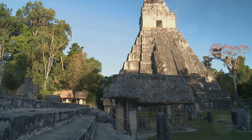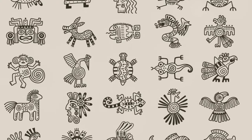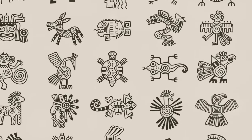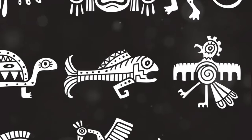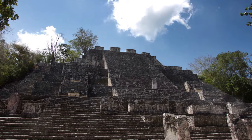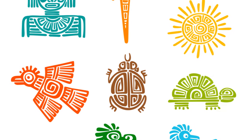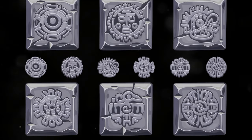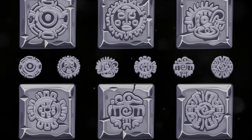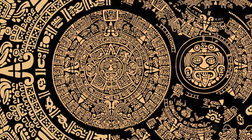An essential aspect of the logograms in the Mayan script was their descriptive nature. These symbols weren't just glyphs — they were illustrations of objects, creatures, or abstract ideas, ranging from mundane objects to a multitude of animals to complicated abstract notions. To further enhance the complexity of their writing system, the Mayans also utilized a category of glyphs known as emblems to symbolize names of cities, rulers, or deities.